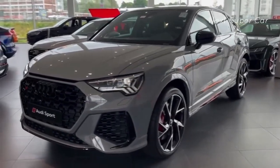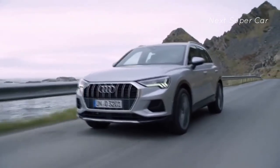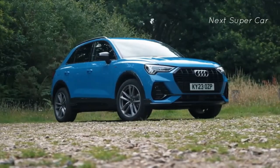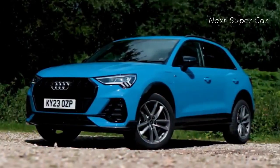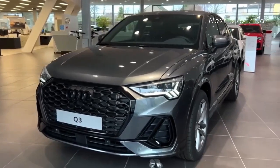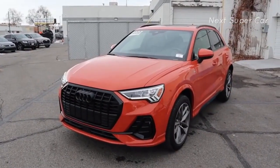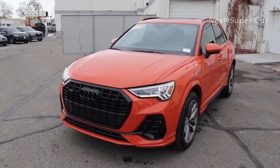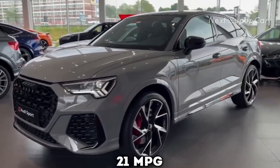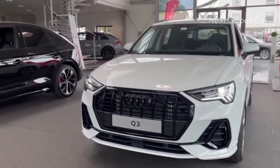When it comes to fuel economy, the 2024 Audi Q3 40 boasts EPA ratings of 22 mpg in the city and 29 mpg on the highway. These figures align closely with its segment, trailing the Volvo XC40 by a mere 1 mpg for both metrics. The more powerful Q3 45 has ratings of 21 mpg in the city and 28 mpg on the highway.